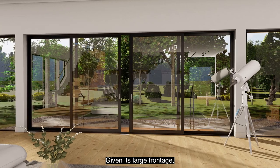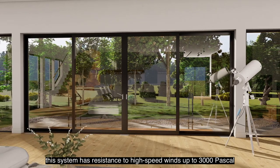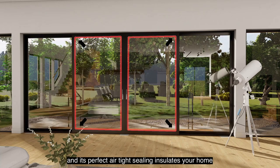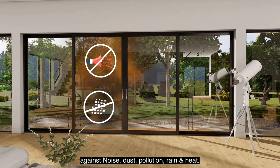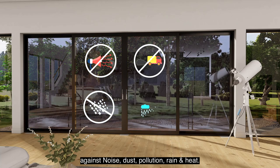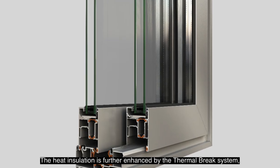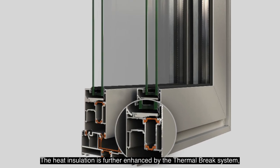Given its large frontage, this system has resistance to high-speed winds up to 3000 Pascal, and its perfect airtight sealing insulates your home against noise, dust, pollution, rain, and heat.